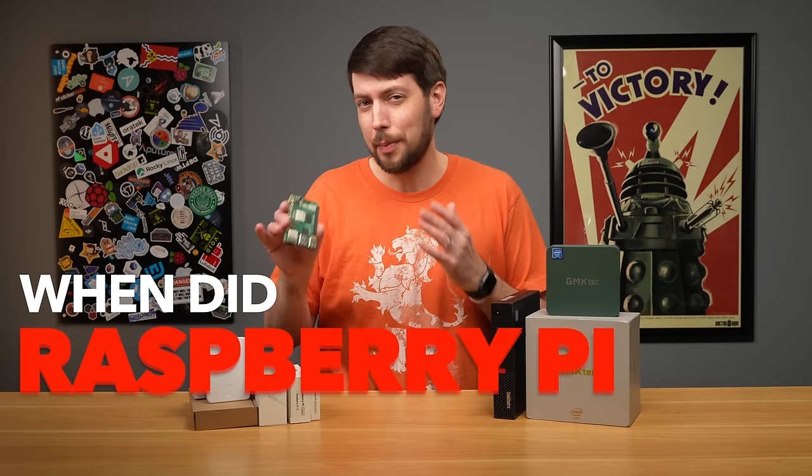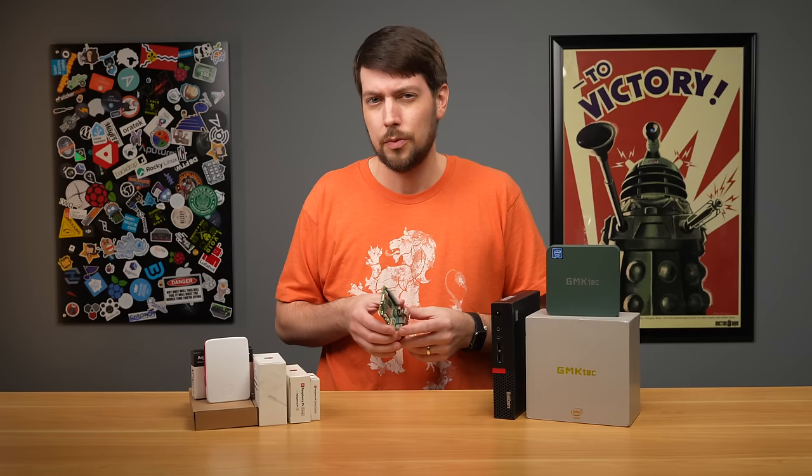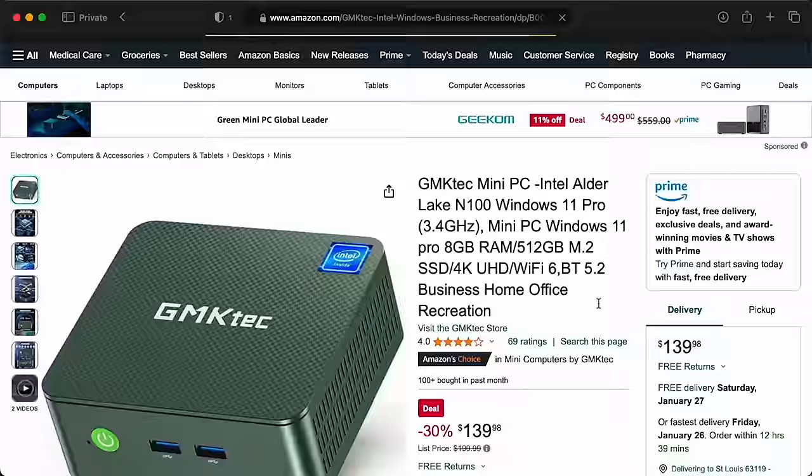When did Raspberry Pi become the villain? Was it during the Pi shortage when Eben Upton, the CEO, said they would prioritize shipments to businesses instead of hobbyists? Was it when the price of used tiny PCs became less than scalped Raspberry Pis on eBay? Or was it when people realized you could buy a brand new N100 Mini PC running full Windows with way more speed and expansion for only a little bit more money than a Raspberry Pi 5 with all the accessories you need to use it?